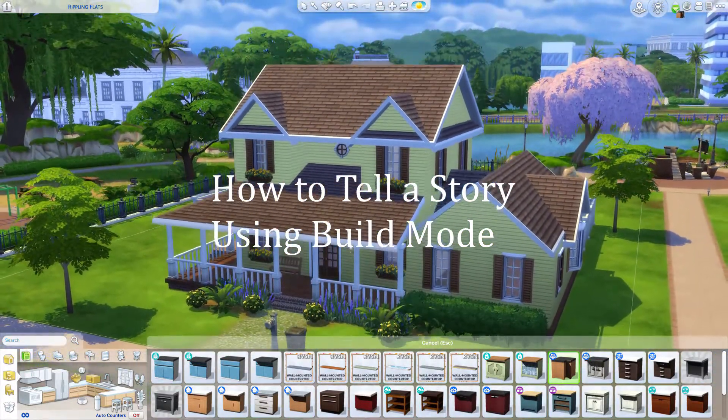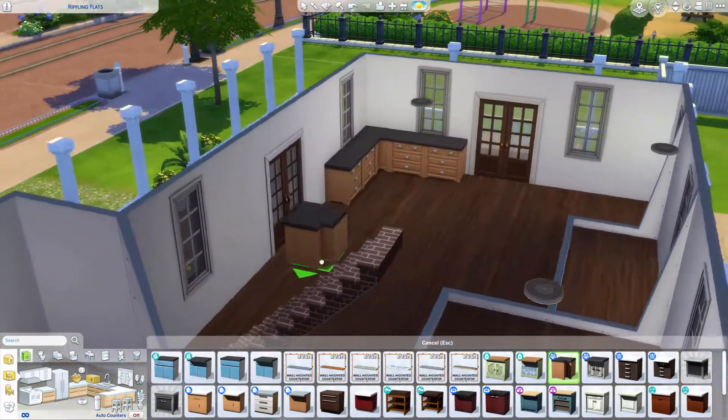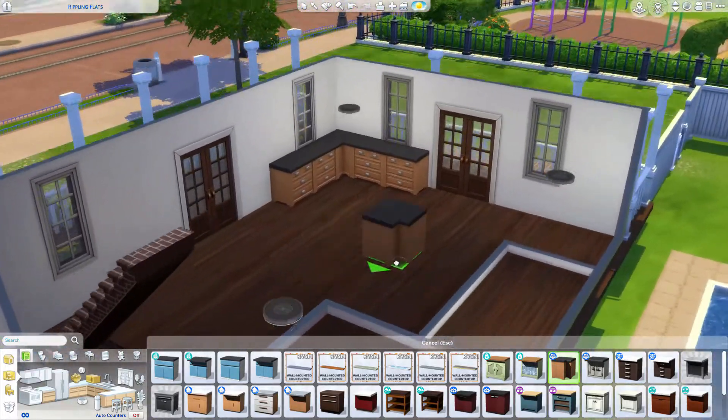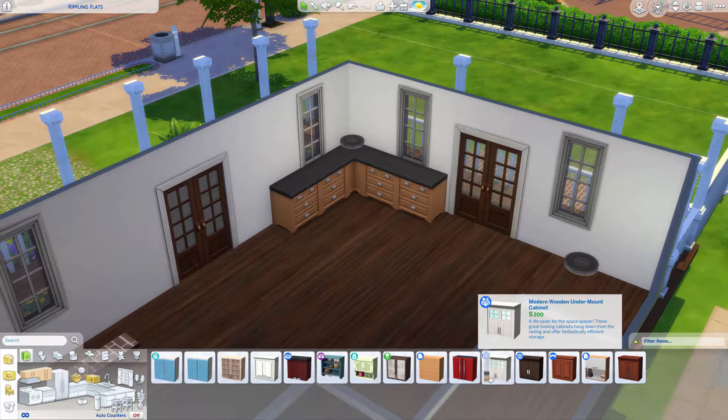The things we own tell a unique story of our past, present, and what we hope for the future. In The Sims 4, we can tell our Sims' story through the kind of house they inhabit and how it's decorated.